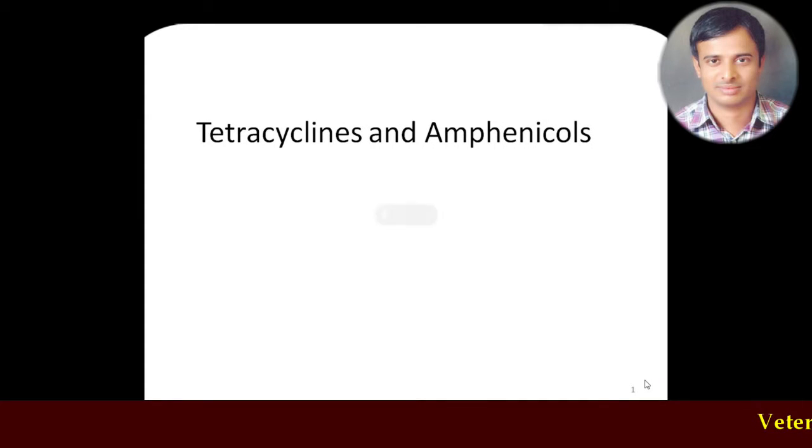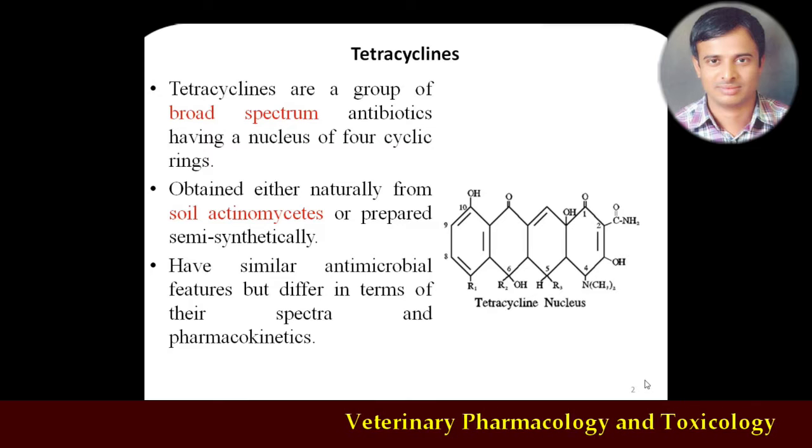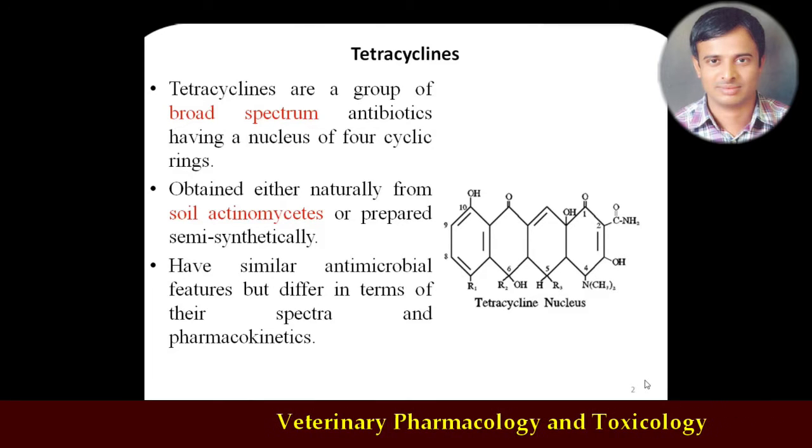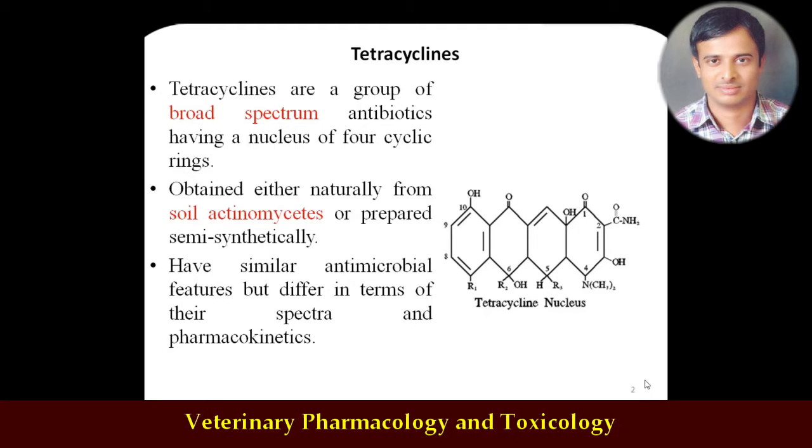Let's shift to the new chapter: tetracyclines. The name itself indicates 'tetra' plus 'cyclines,' meaning this class will have four cyclic rings in the structure. These are broad spectrum bacteriostatic antibiotics — compared to aminoglycosides which are bactericidal drugs, these are broad spectrum bacteriostatic drugs obtained from the soil actinomycetes, and some are also prepared semi-synthetically in the lab.